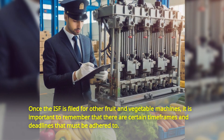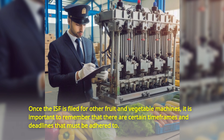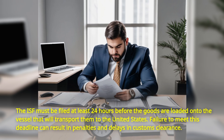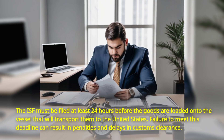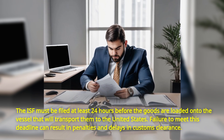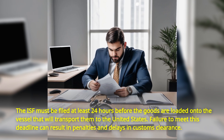Once the ISF is filed for other fruit and vegetable machines, it is important to remember that there are certain timeframes and deadlines that must be adhered to. The ISF must be filed at least 24 hours before the goods are loaded onto the vessel that will transport them to the United States. Failure to meet this deadline can result in penalties and delays in customs clearance.